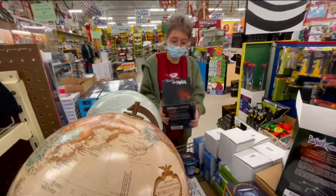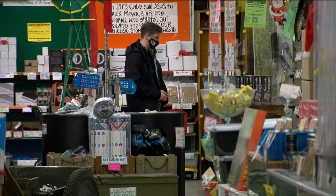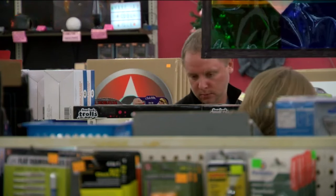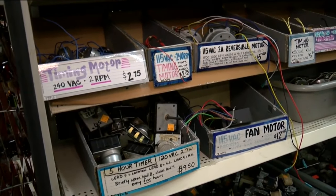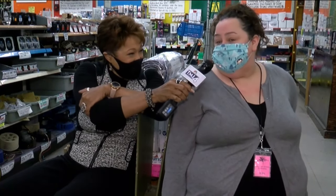Who decides what you stock in here? For the most part, we have two purchasers at our corporate office and they both get to pick out a lot of this fun stuff. Sometimes it's motors — like a company makes blenders and they stop making a certain blender but they have 10,000 little motors left for it.